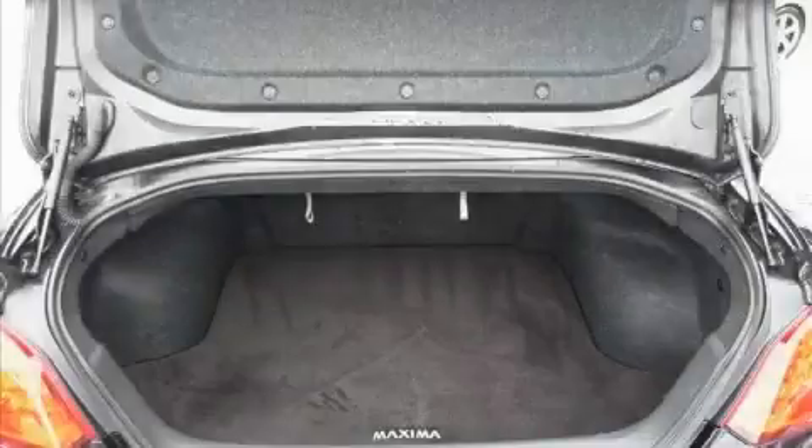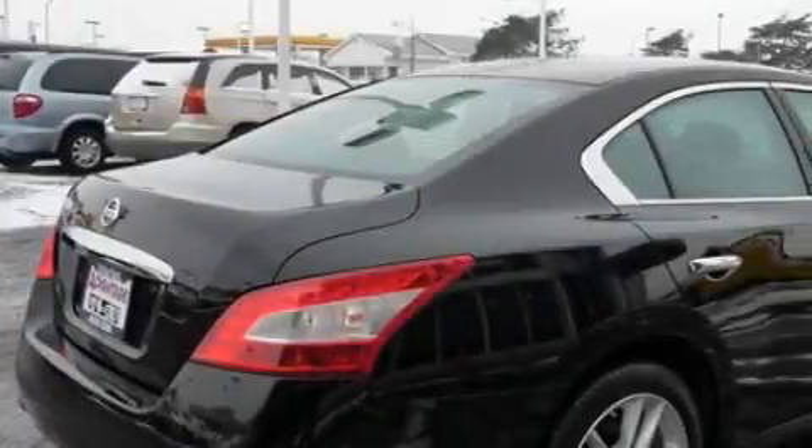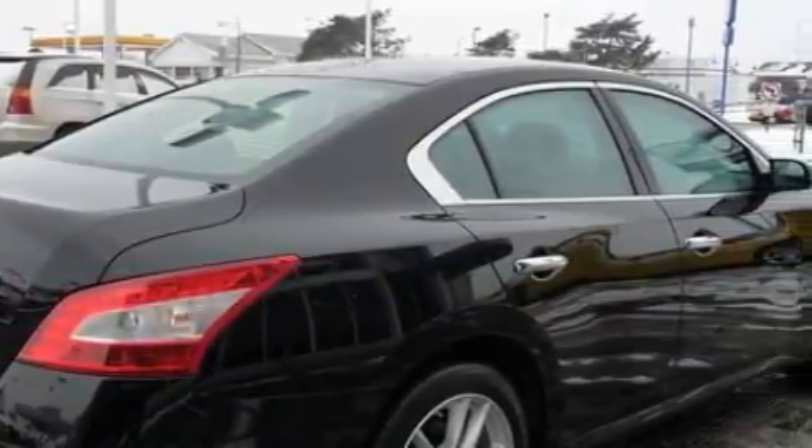The responsive six-cylinder engine connected to a smooth shifting automatic transmission inspires confidence. Stop by today and test drive this car for yourself.